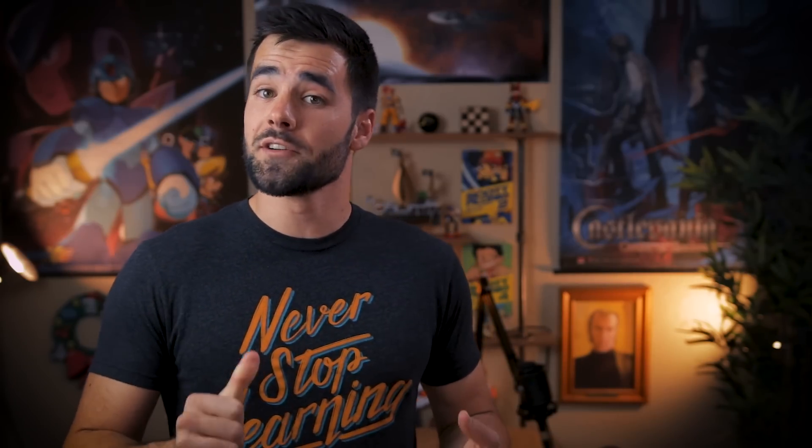Now, since habit trackers are very simple, they're also not that difficult to make in comparison to other apps. And as a result, there are a ton of them out there, whether you're on iOS, Android, or just looking for a web app version. So what we're going to do today is I'm going to share my picks for the top eight habit trackers that deserve your attention here in 2019. For an app to make my list, it has to do something beyond just letting you check off whether or not you did a habit — it has to bring something unique to the table.